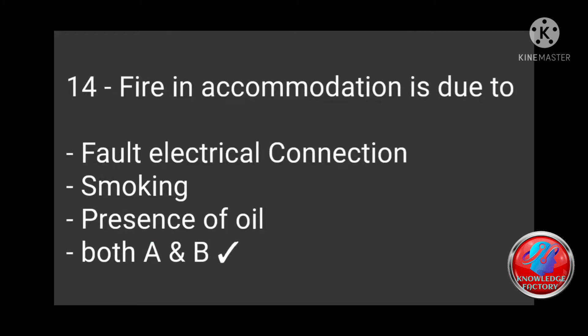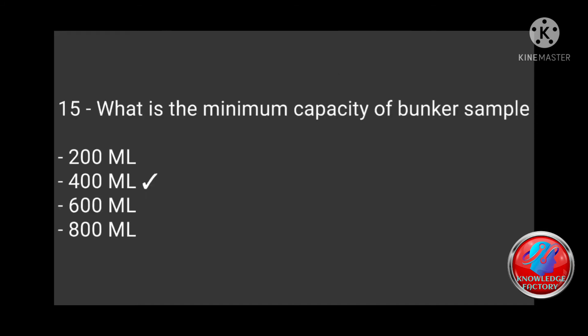Question 14: Why are fires in accommodation due to — faulty electrical connection, smoking, presence of oil, or both A and B? Answer: Both A and B — smoking and faulty electrical connections. What is the minimum capacity of a bunker sample — 200 ml, 400 ml, 600 ml, 800 ml? Correct answer: 400 ml.